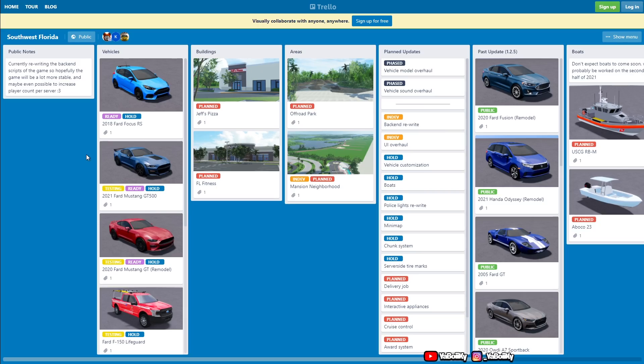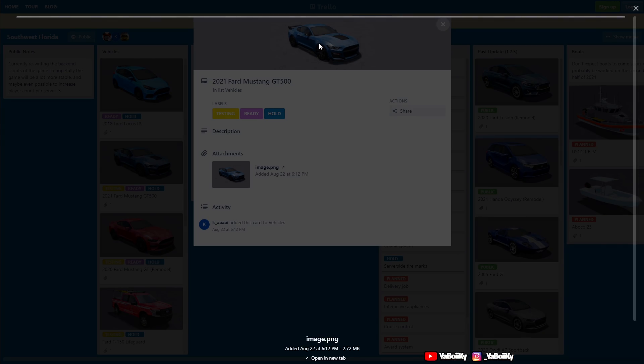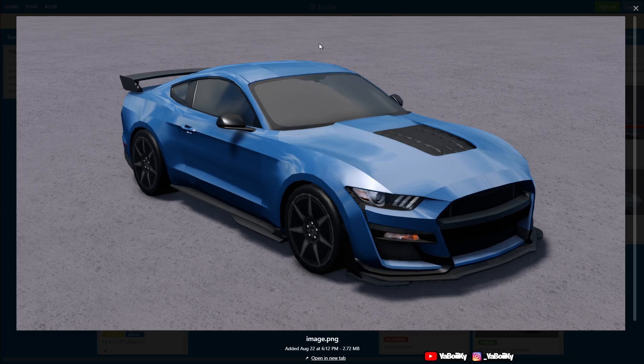Then we got the 2021 Ford Mustang GT500. Oh my gosh, look at it. I feel like this thing is gonna be a car you see a lot more of — when the Corvette came out a lot of people bought that, when the Dodge Demon came out a lot of people bought that. So this right here I think a lot of people might get. If you see this at a car show, better be careful — it might just spin out and crash. This thing looks fire though, I'm definitely buying this.